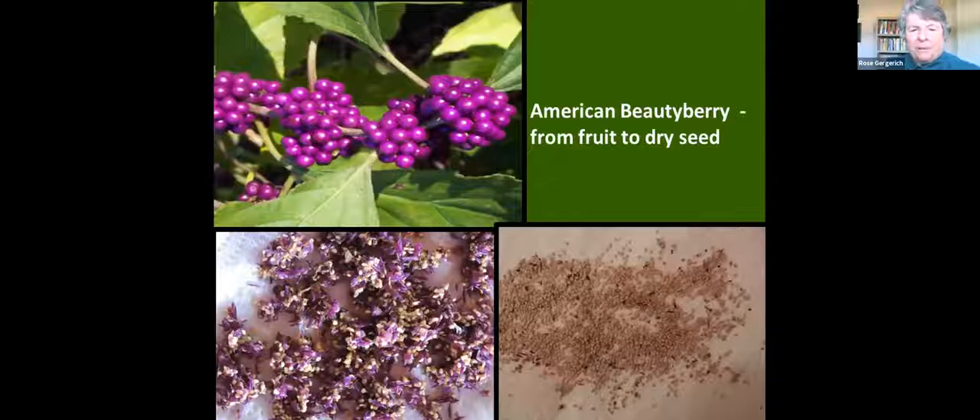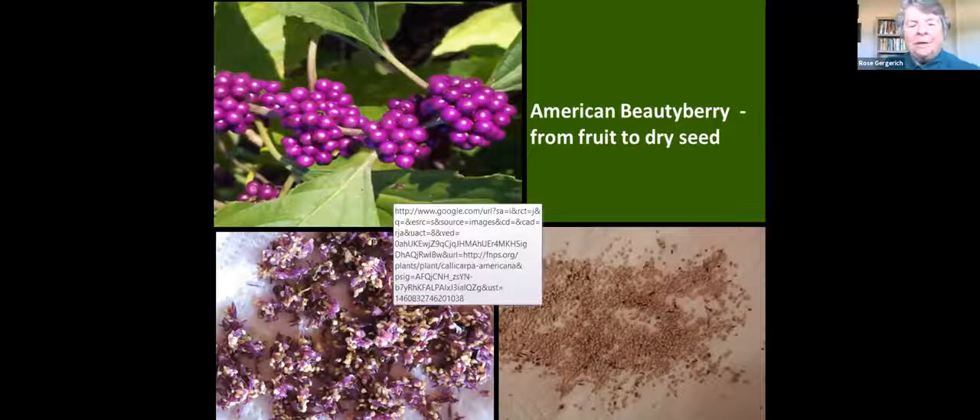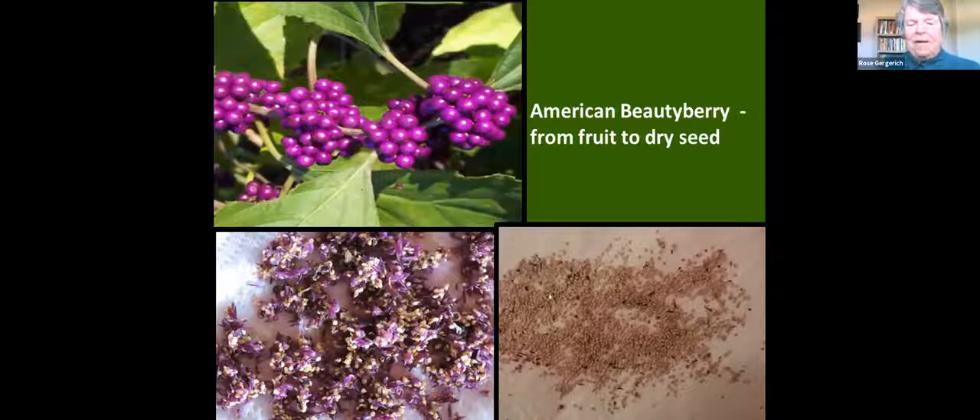Here's a good example with a fleshy fruit — beautyberry, which is beautiful this time of year. We collect when they're fully ripe, then mash them up and get the seeds separated from the flesh. We take this mashed-up mess and put it into a tall cylinder and swirl it around. The seeds very nicely sink to the bottom, and as you continue to swirl, all the other material is on top. You pour off the top part and eventually end up with almost 100% clean seed. Then they're dried and stored.